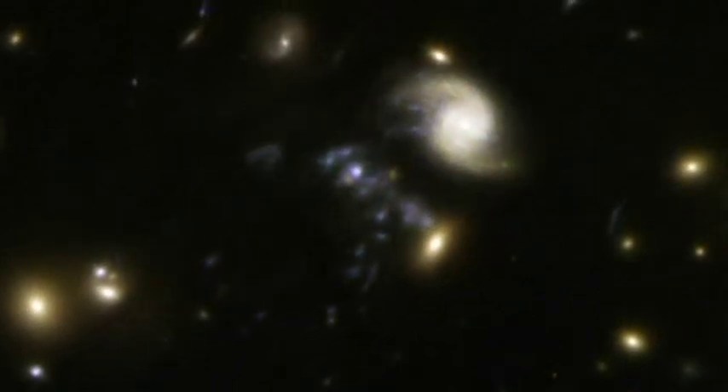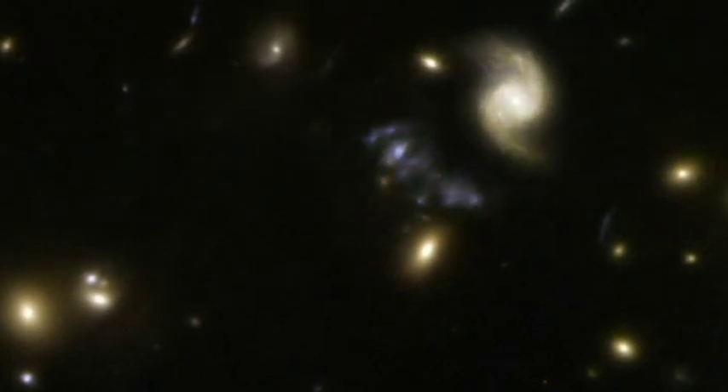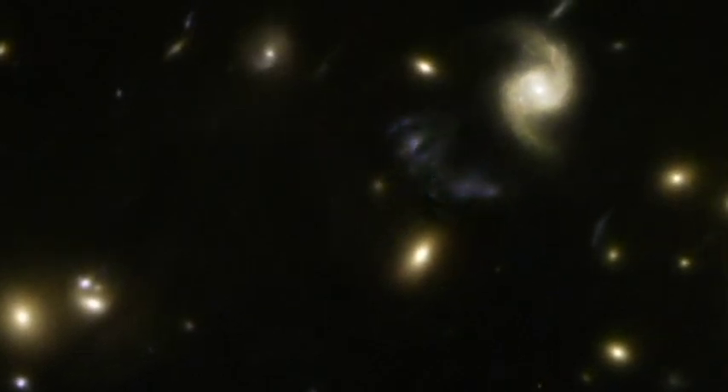So it will probably become a gas-poor galaxy left with an old population of red stars. However, in the midst of all this destruction, the cluster's strong tidal forces have triggered a baby boom of star formation.